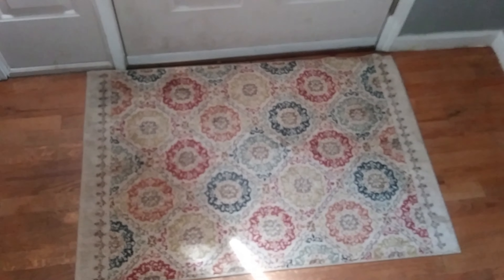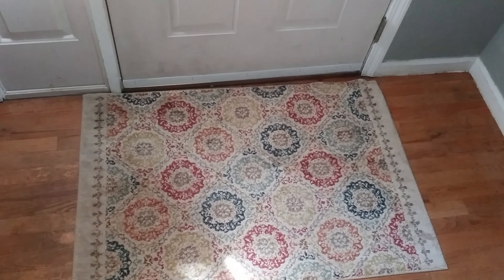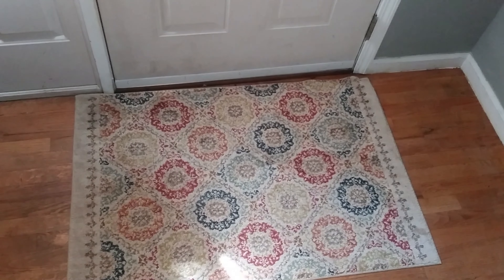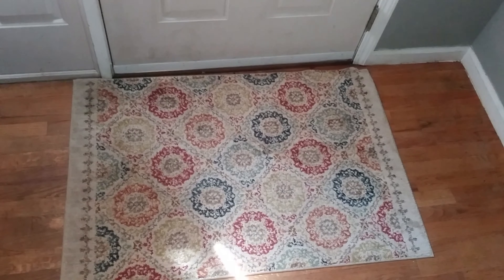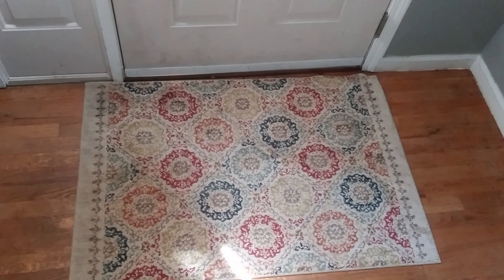And lastly is this rug that I have here that I think ties in all the colors from the different places I've shown in this entryway. So I think it ties it in very nicely.